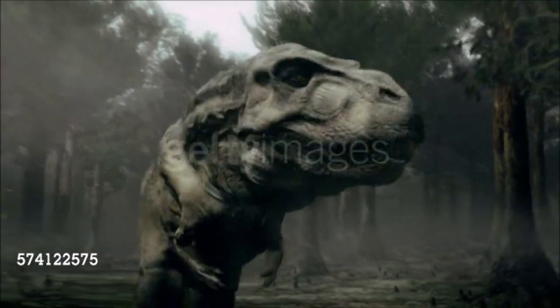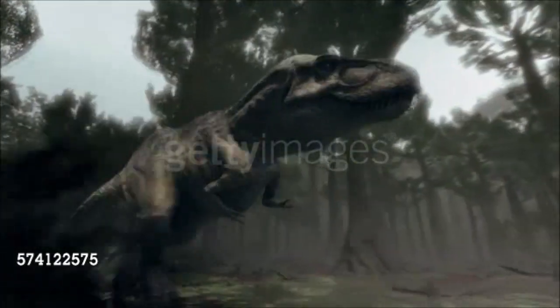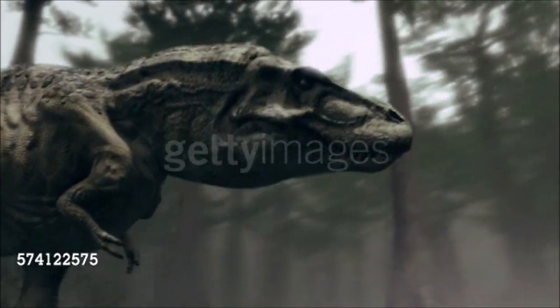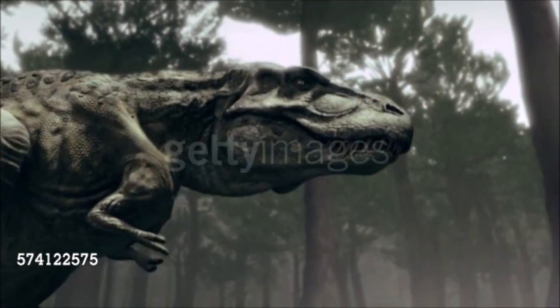On the other hand, dinosaurs differ from their crocodilian cousins, and from all other reptiles, in a number of important ways. The most significant of these differences are found in the bones of the feet, legs and hips.